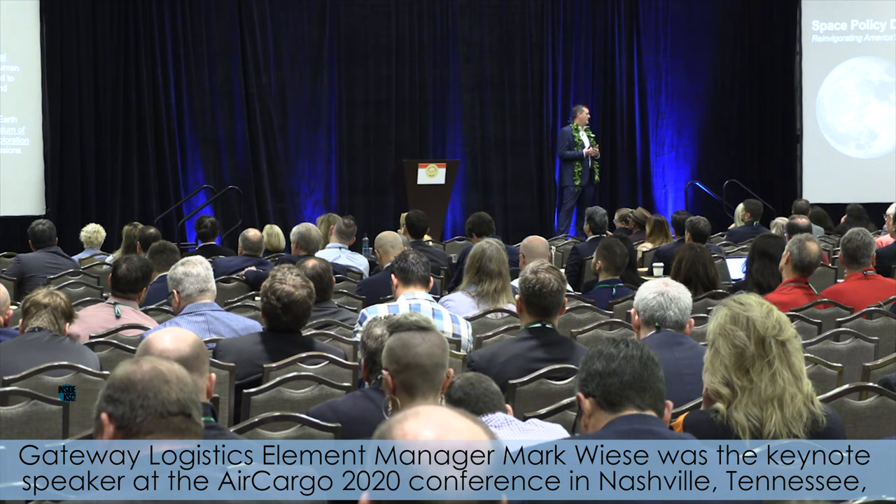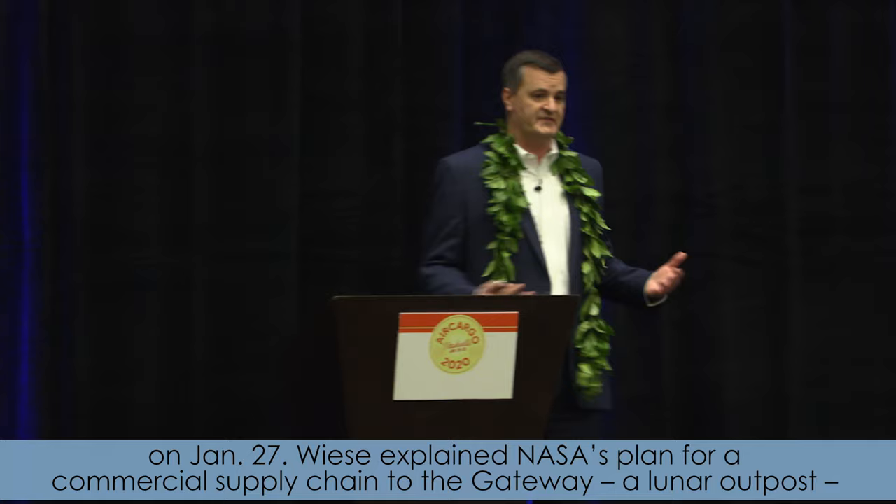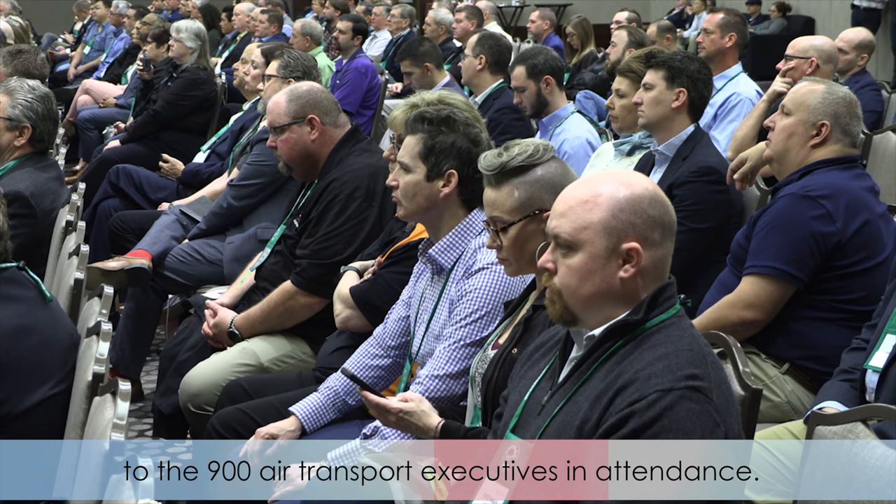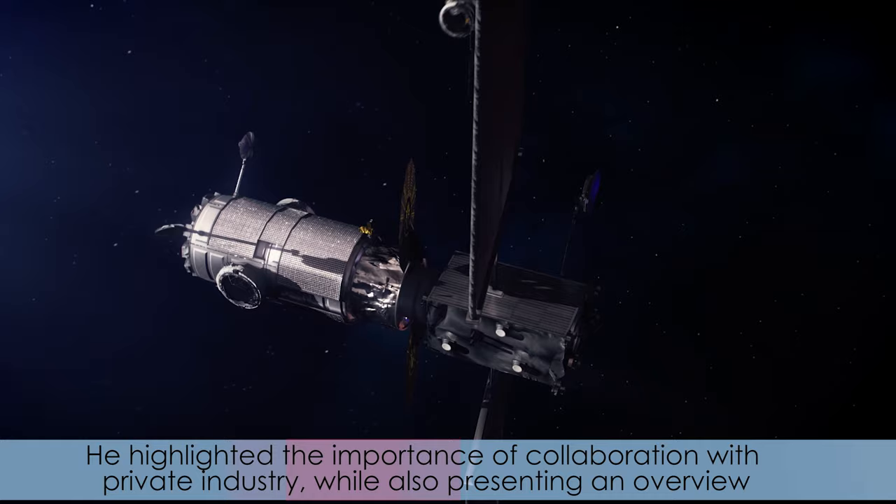Gateway Logistics Element Manager Mark Weiss was the keynote speaker at the Air Cargo 2020 conference in Nashville, Tennessee on January 27th. Weiss explained NASA's plan for a commercial supply chain to the Gateway, a lunar outpost, to the 900 air transport executives in attendance.